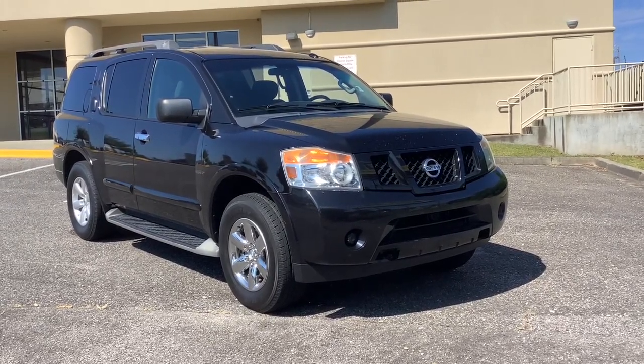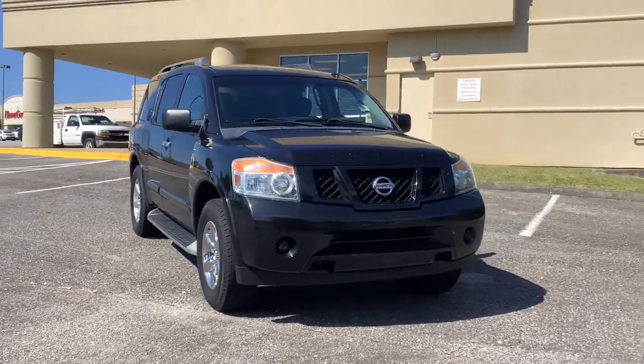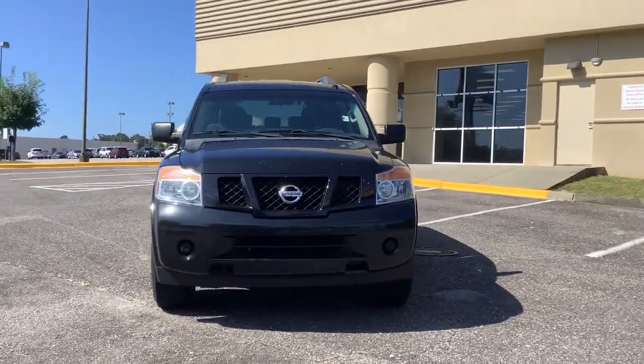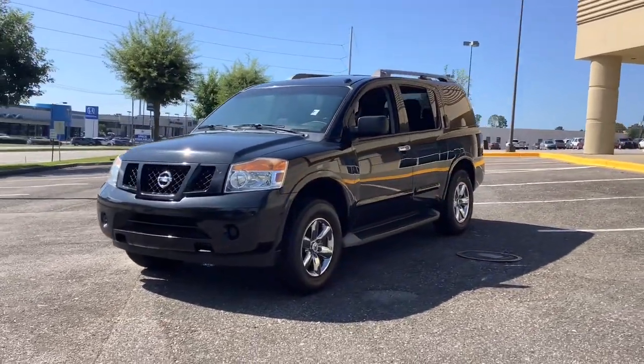Check out this 2014 Nissan Armada. This vehicle still has fewer than 100,000 miles on the clock, so it won't last long. Get into this upscale Armada and let the adventure begin.